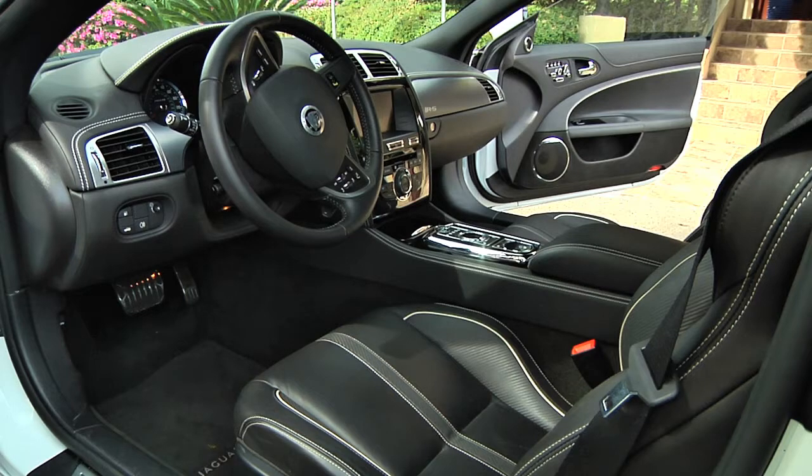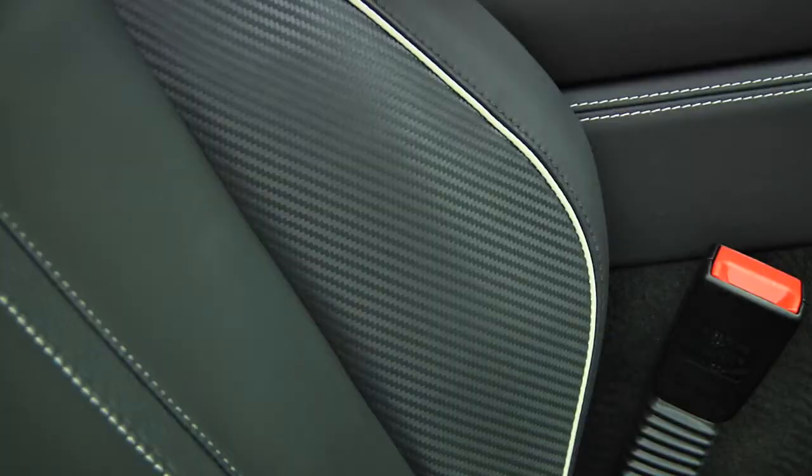On the interior of the car you get a completely unique look relative to the regular XKR, through the combination of a carbon pattern leather on the performance lightweight bucket seats.